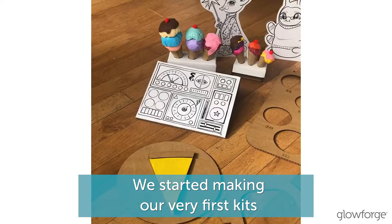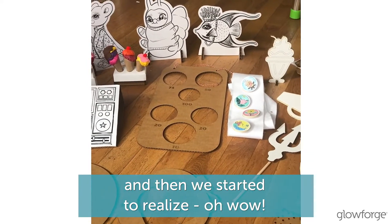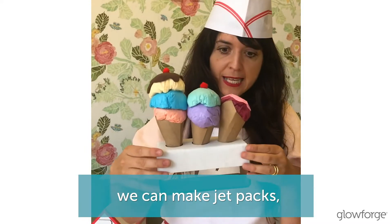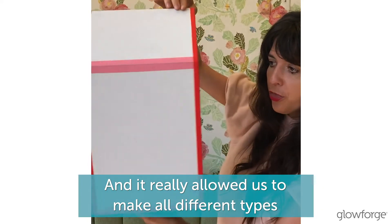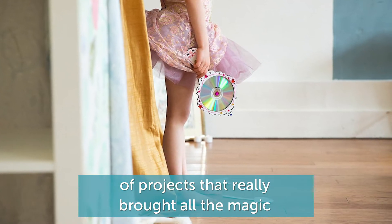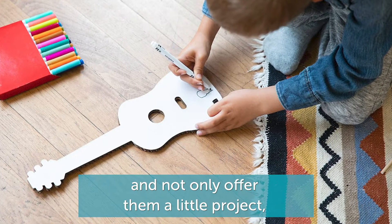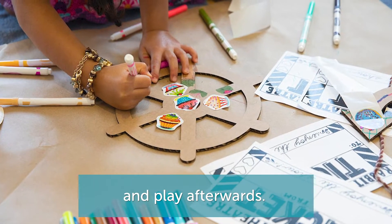We started making our very first kits and then we started to realize, oh wow, we can make all different types of things. We can make ice cream holders, jet packs, doll houses. And it really allowed us to make all different types of projects that really brought all the magic that you find here into the children's houses, not only offering them a little project, but something that they could really dive into and play with afterwards.